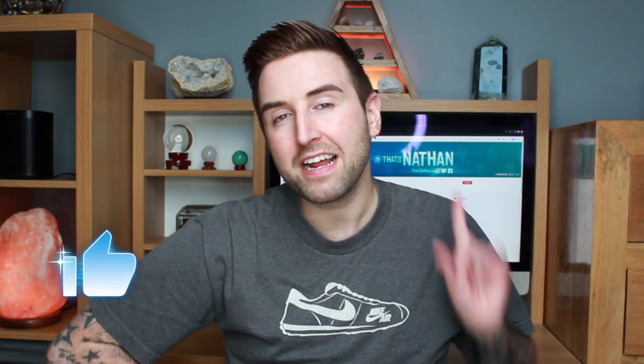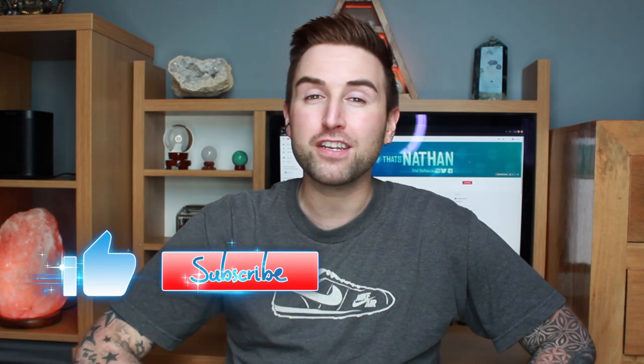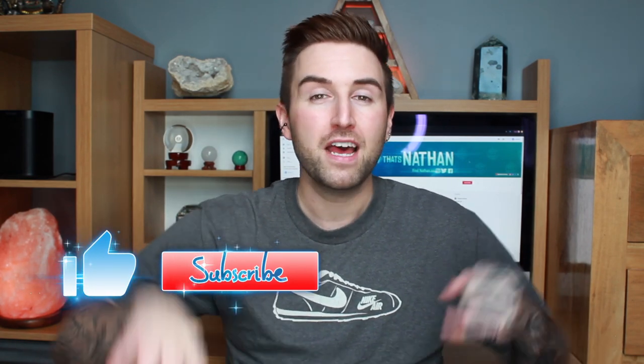I'll leave all the links to the product in the description below, so make sure you go check them out. They do have deals — you can buy twin packs and things like that at different prices. Leave me a comment, let me know what you think, give me a thumbs up, and click subscribe so you don't miss any of my other videos. You can also follow me on Facebook, Twitter, and Instagram all under the same name: That's Nathan. I hope you enjoyed the review — see you in my next video!